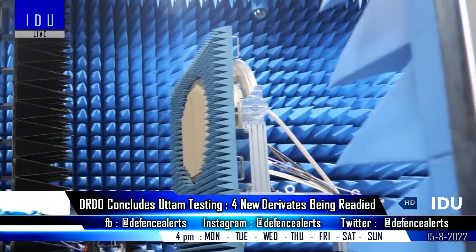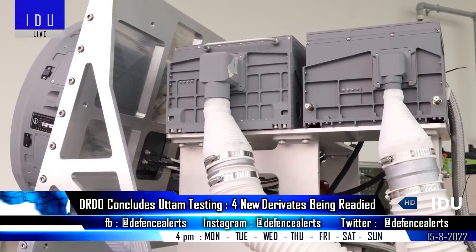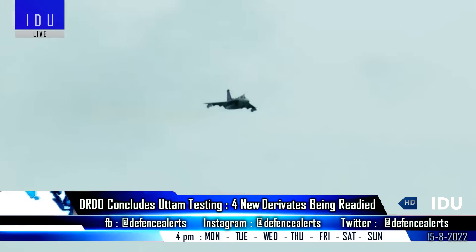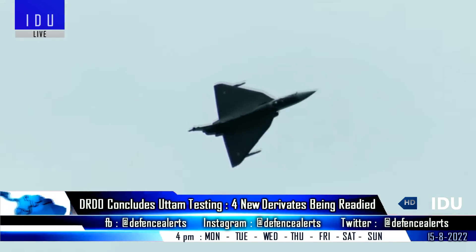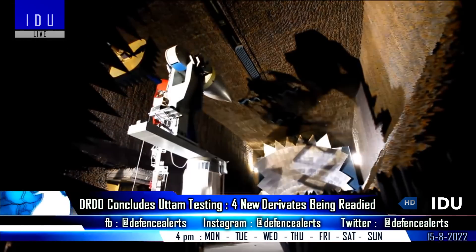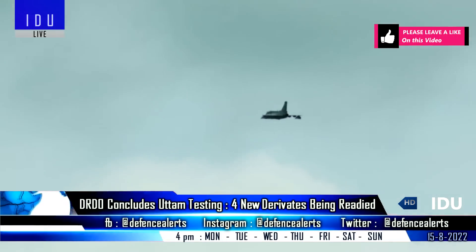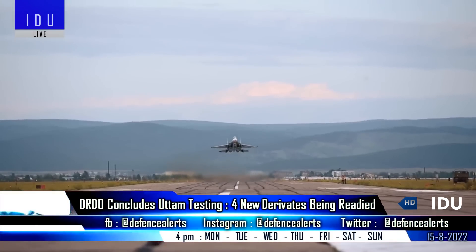The DRDO's Electronics and Radar Development Establishment has successfully completed the developmental trials of the Uttam Radar, and the program has moved towards production, which will be integrated from the 19th Tejas Mark I fighter jet onwards. A private sector firm has also delivered a prototype of the Uttam Mark II radar to the DRDO, that will be used on the first Tejas Mark II prototype, which is all set to be rolled out by the end of this month.